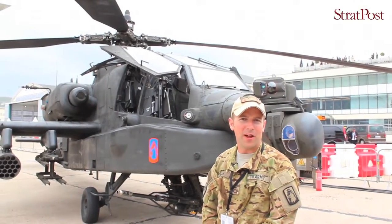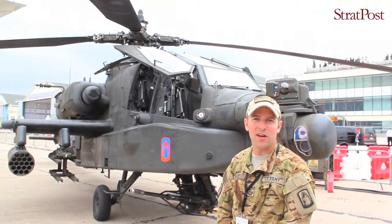I'm Chief Warrant Officer 2 Matthew Black, and this is the Apache AH-64 Delta model.